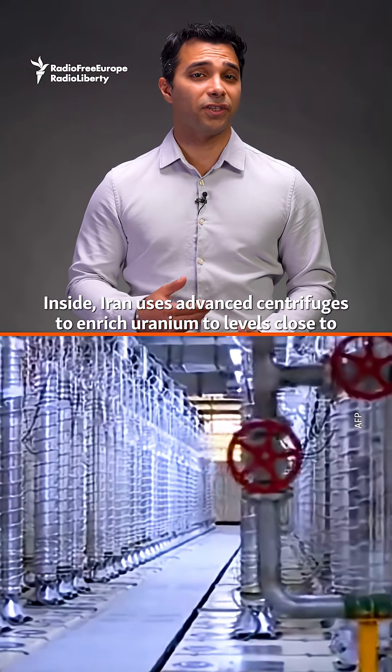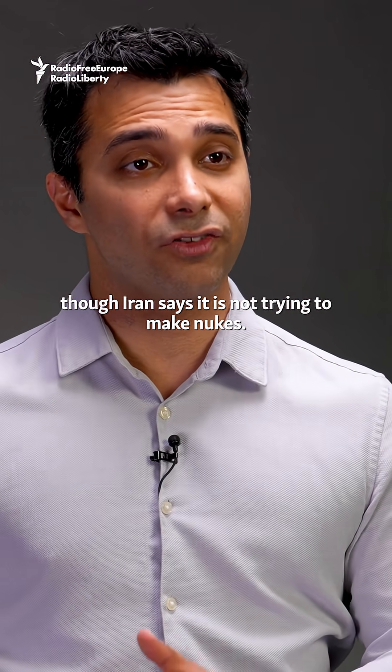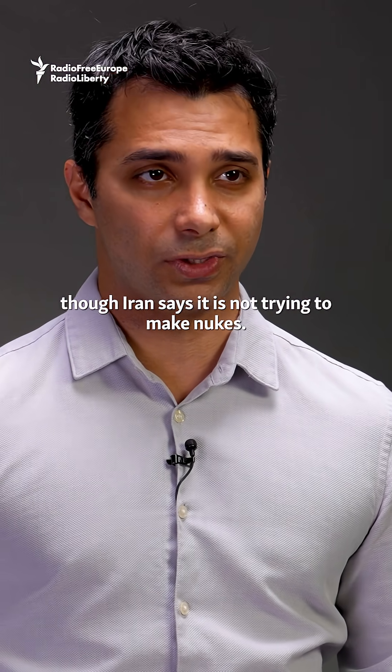Inside, Iran uses advanced centrifuges to enrich uranium to levels close to what's needed for a nuclear weapon, though Iran says it's not trying to make nukes.